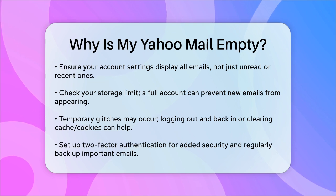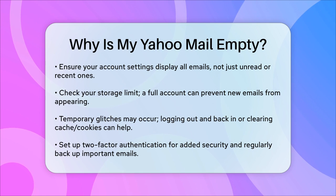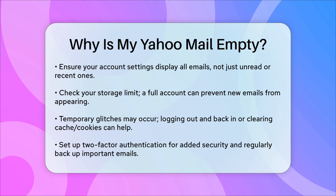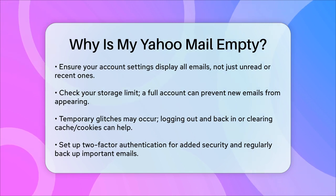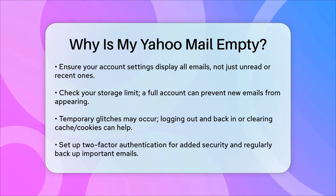To prevent this from happening in the future, consider setting up two-factor authentication to secure your account and regularly back up your important emails. By checking these potential issues, you should be able to figure out why your Yahoo Mail is empty and get your emails back where they belong.